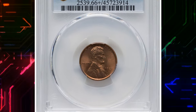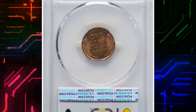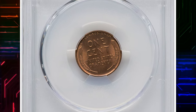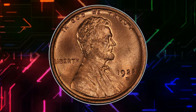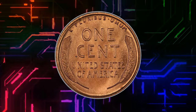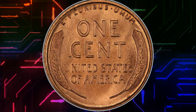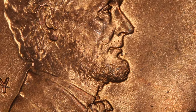Number 2: 1922 D Lincoln cent in MS-66 plus red condition. Only the Denver Mint struck cents in 1922, producing 7.16 million coins — a moderately low mintage for the series, even at this early date. Full red examples are scarce in gem or better condition and are rare in MS-66. This plus-designated piece is tied for finest known.